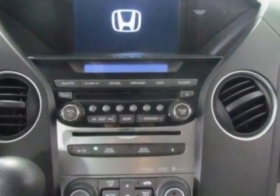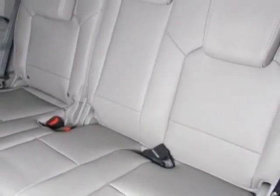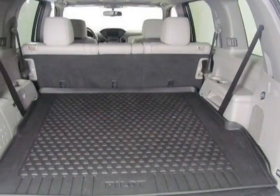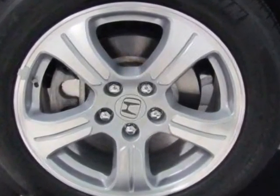It has a 5-speed automatic transmission. Additional options for this vehicle include power locks, DVD player, sunroof, and driver airbag. Call 888-285-8360 or email our friendly sales staff today to schedule a test drive.